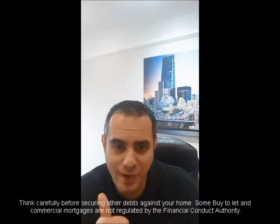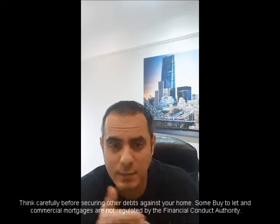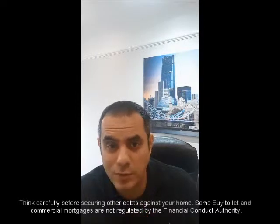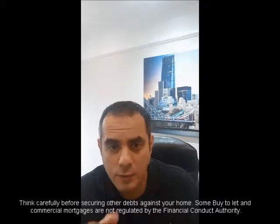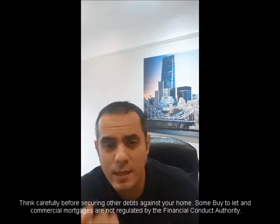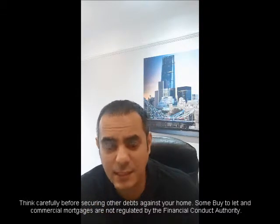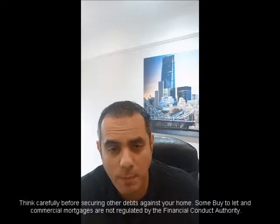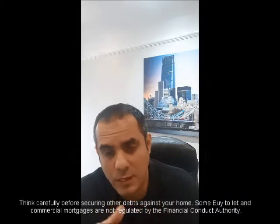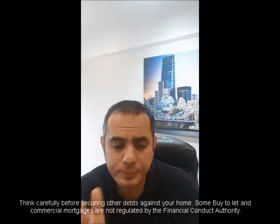There are two issues around this. A lot of expats have simply moved abroad, carried on with their property on a residential mortgage, and have not notified their lenders — and you're breaking the lender's rules. You need to notify the lender. Depending on which lender you're with, some are quite good and will grant you what's called consent to let, which basically means a letter saying you're allowed to rent the property out until your fixed period runs out. Once you're out of your fixed period, you really need to remortgage to an expat buy-to-let product.